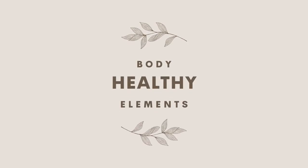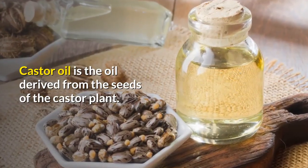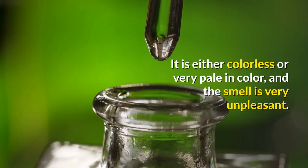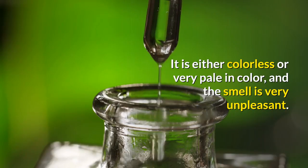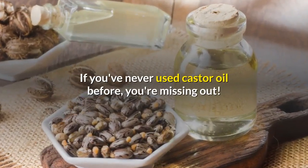Welcome to Body Healthy Elements. Castor oil is the oil derived from the seeds of the castor plant. It is either colorless or very pale in color, and the smell is very unpleasant. If you've never used castor oil before, you're missing out.